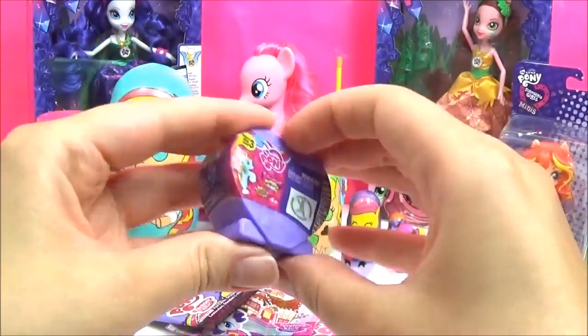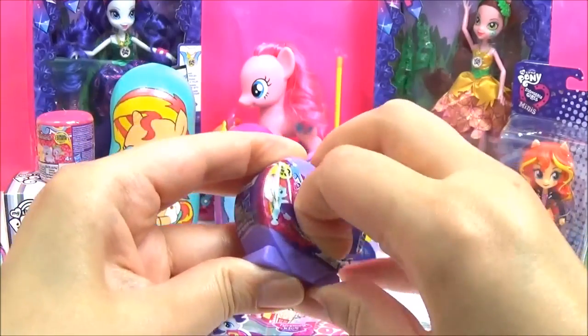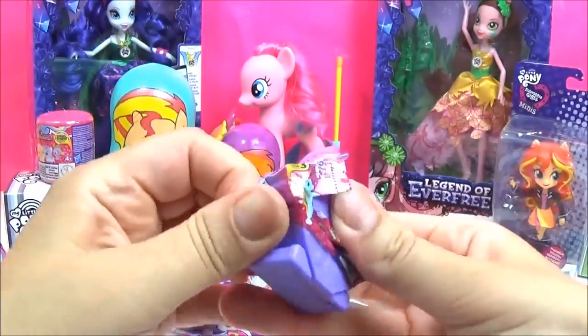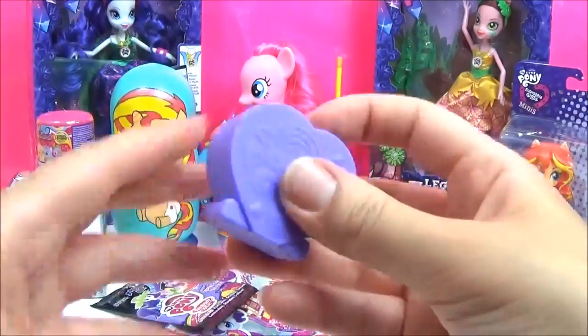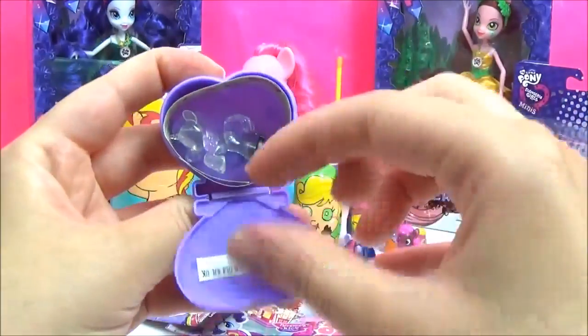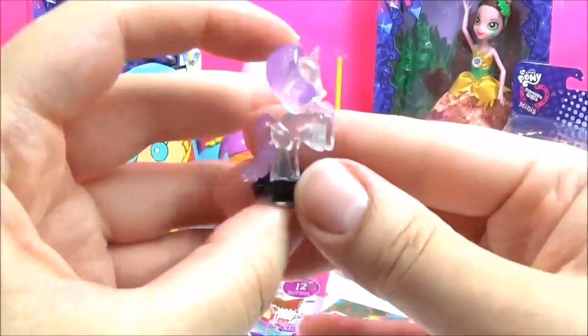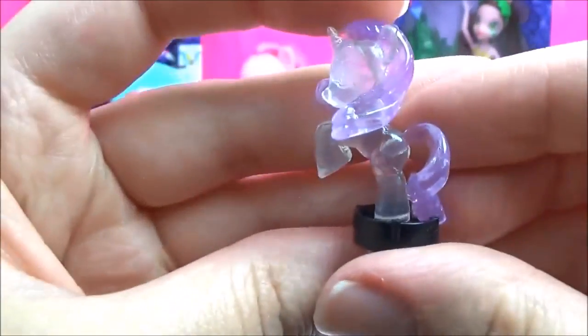Let's open up a Squishy Pop! I really hope to get the Crystal Rainbow Dash. It's so hard to open these! We got a Crystal Rarity! Rarity will be pleased! She looks awesome!